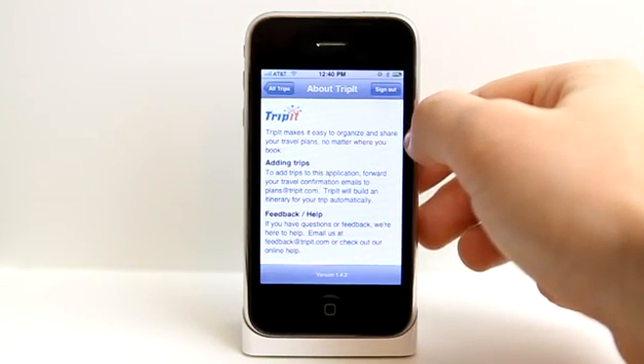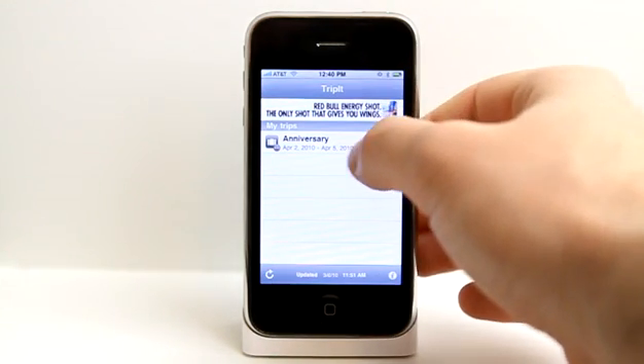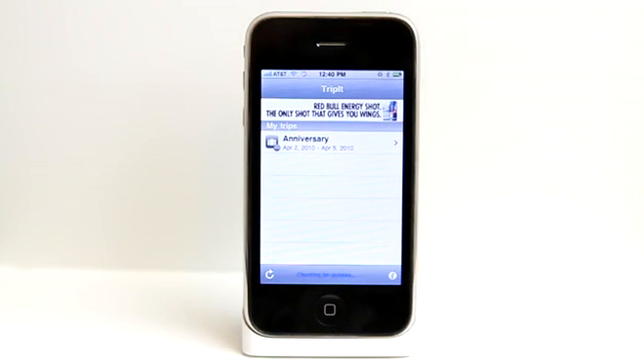Definitely check out their website at TripIt.com because that is the hub of everything. The TripIt app is a great assistant to keep you up to date with all of your information. You can use the app for free, or if you want to use it to its full advantage, there is a small yearly fee to get full access to the application and all of the updates that come along with it. Definitely check out TripIt in the App Store today.